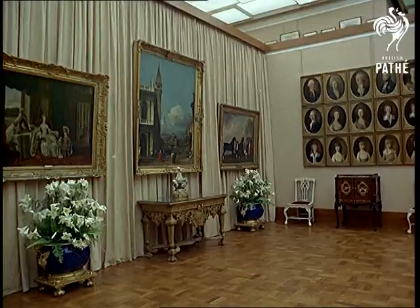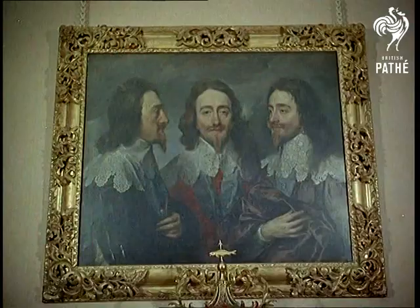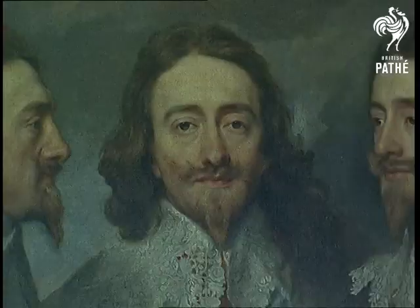The new Queen's Gallery at Buckingham Palace now houses some of the art treasures from various royal residencies. They are links with the past, like the Van Dyck triple portrait of Charles I, painted in 1636.